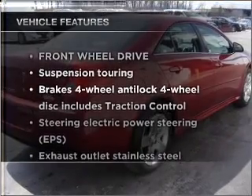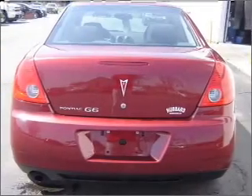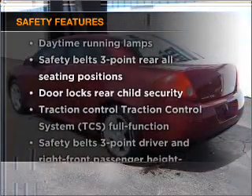Plus, enjoy these notable features that are included in this ride: air conditioning, power door locks, power windows, power steering. And for your peace of mind, the following safety equipment is included.